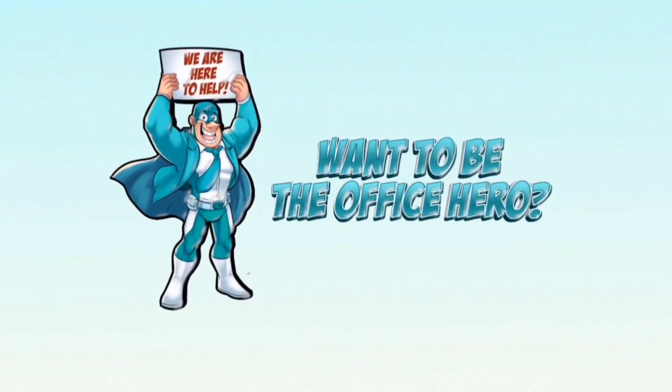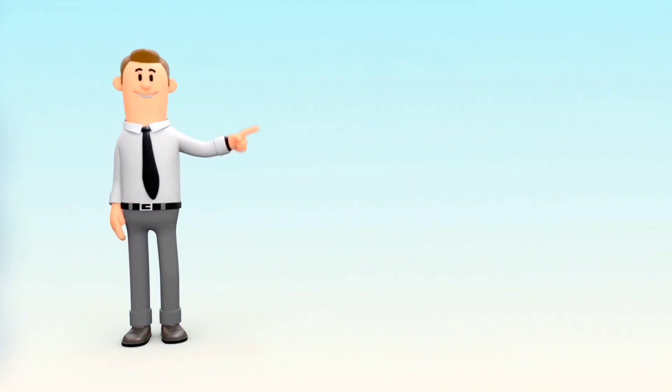We hope this video was helpful, and if you want to be the office hero, visit Compare Your Business Costs today.